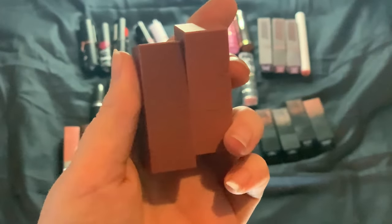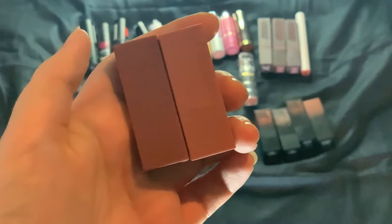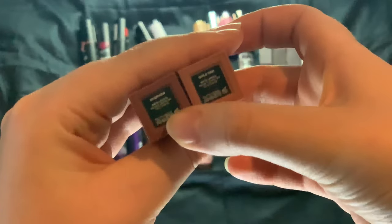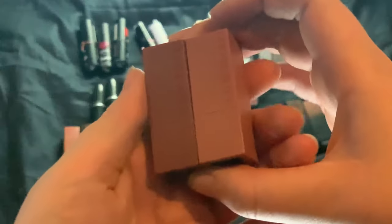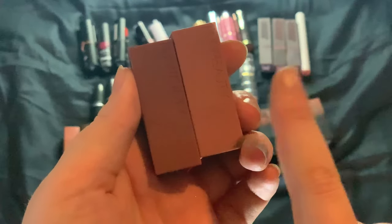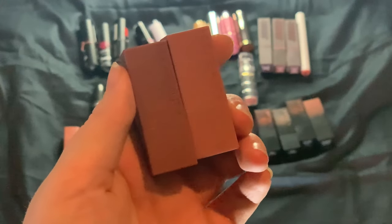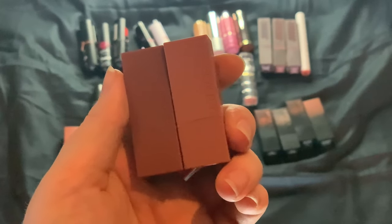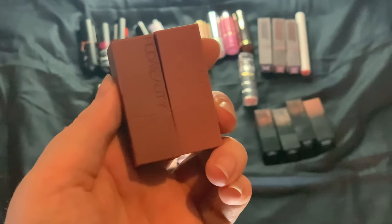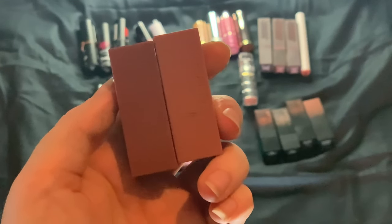My two Huda Beauty minis came in a set. The lightest one is in Girl's Strip and the darker one is in Interview. My goal is to finish up these two this year — I have one in a project pan and one with a usage goal. They are super comfy and nice on the lips.